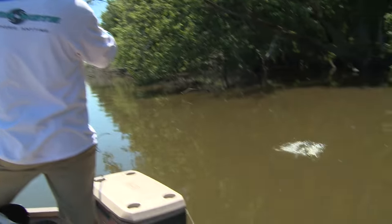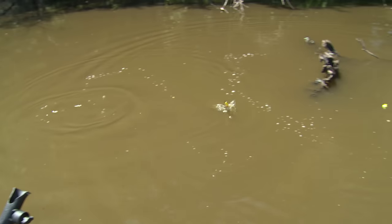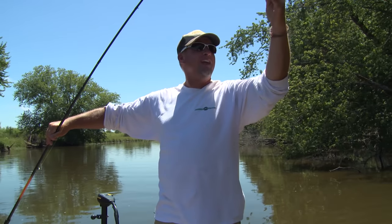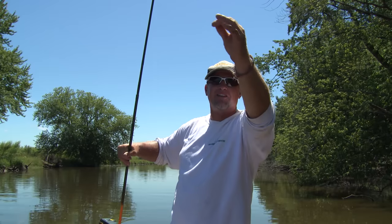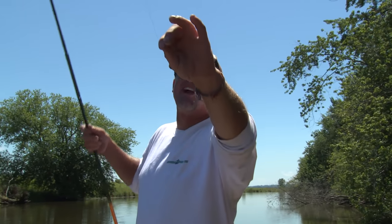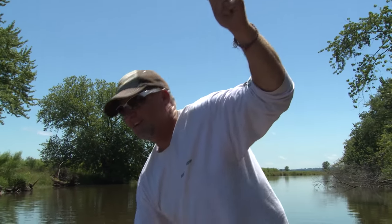Oh here we go — look at that crappie, whoa, that is a nice fish! You are not going to believe this — that fish actually broke my line. Look at it, it's cut. It didn't slip — it actually cut the line. I've got four pound test on here and that fish broke it. It was a little too heavy. Oh my gosh, that was still cool.